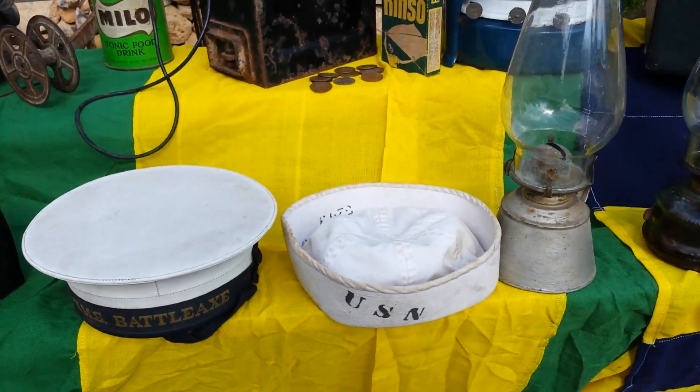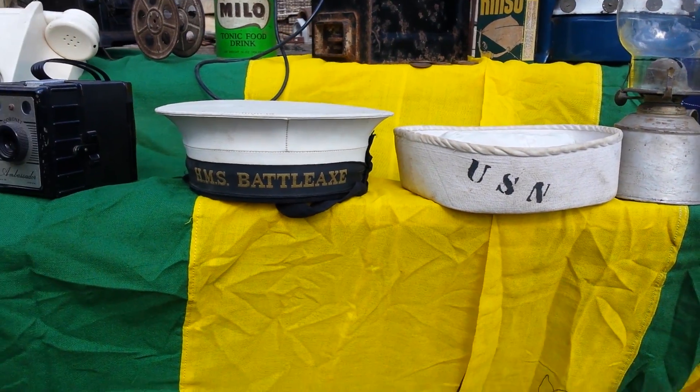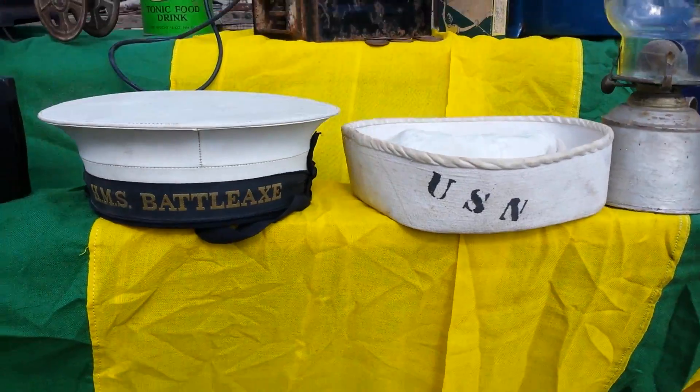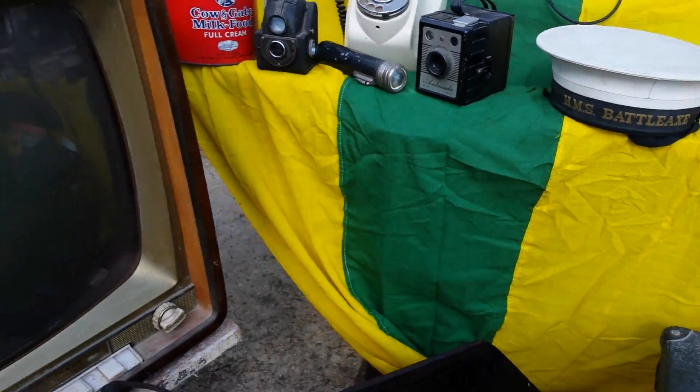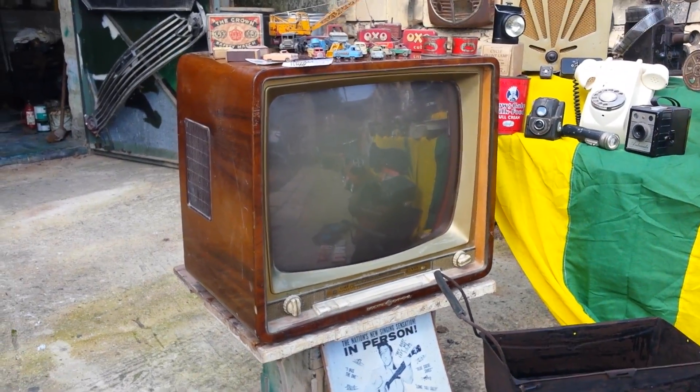Two lamps. And do you remember the British soldiers — American soldiers and British soldiers. Sailors in Brzebuda. I have the hat of them. Have a look — the television. Old one, 1950s.